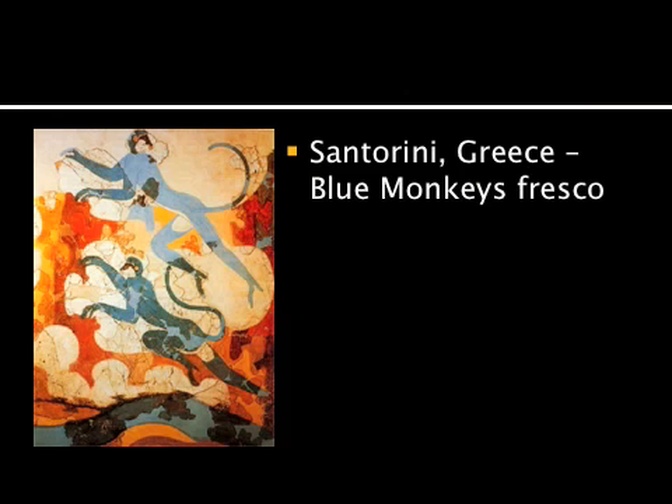Finally, here's one of my favorite frescoes from Santorini, which is part of this Minoan world. This is from the Room of the Blue Monkeys, and it's exactly what it sounds like. You have monkeys — like a barrel of monkeys with hooked and curved arms and tails — naturalistically depicted with great care. You can see their hands and feet with those prehensile toes, just sort of swinging from tree to tree in a leisurely fashion.